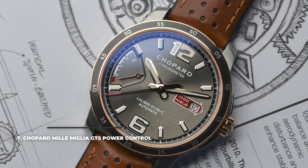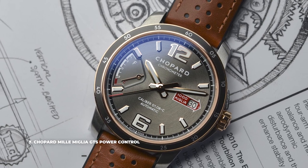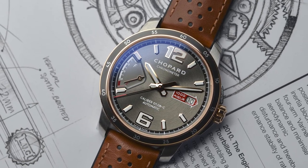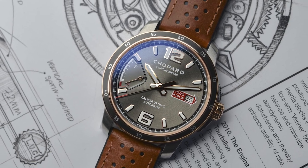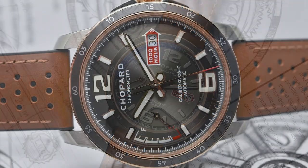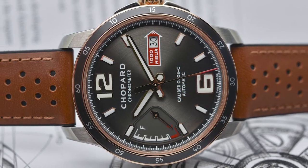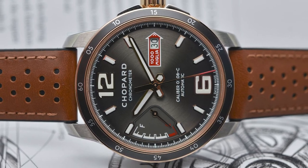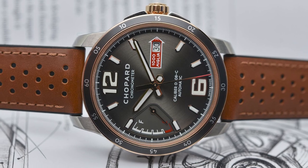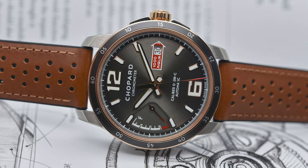7. Chopard Mille Miglia GTS Power Control. Drawing inspiration from the world of classic cars, the GTS Power Control is the result of Chopard being a long-time partner of the Mille Miglia Italian Road Race. The 43mm piece features a COSC-certified automatic movement with a deep blue dial and bezel that look impressive paired with a blue perforated calfskin strap. Interesting details such as the fuel gauge style of the power reserve indicator and the date window in the form of the Mille Miglia logo reveal the racing heritage of the watch.